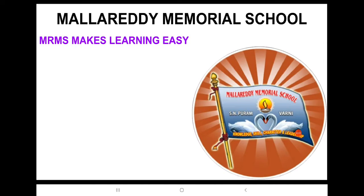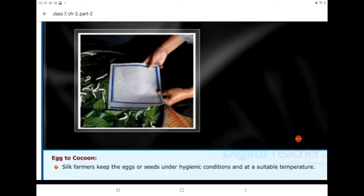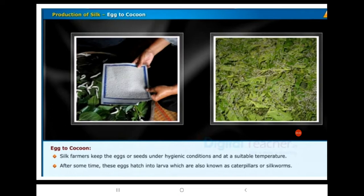Hello everyone, this is Navanita. We are going to discuss the topic from silk and wool. In the production of silk, the next topic is egg to cocoon. In this process, silk farmers keep the eggs or seeds under hygienic conditions and at a suitable temperature. After some time, these eggs hatch into larvae.